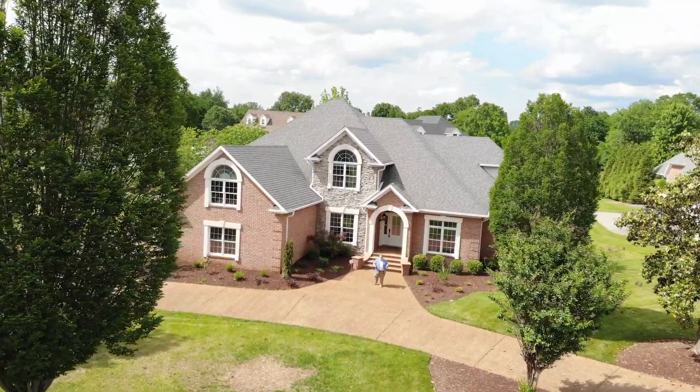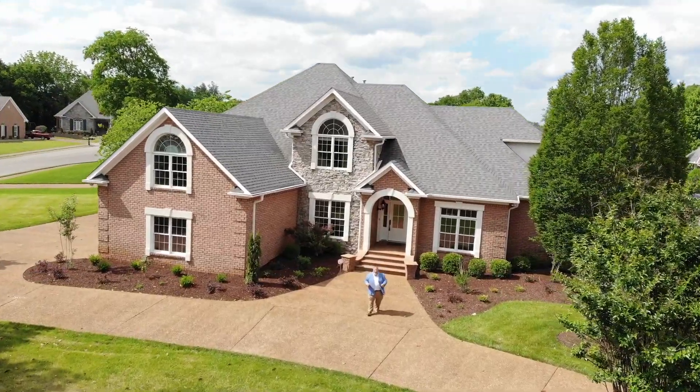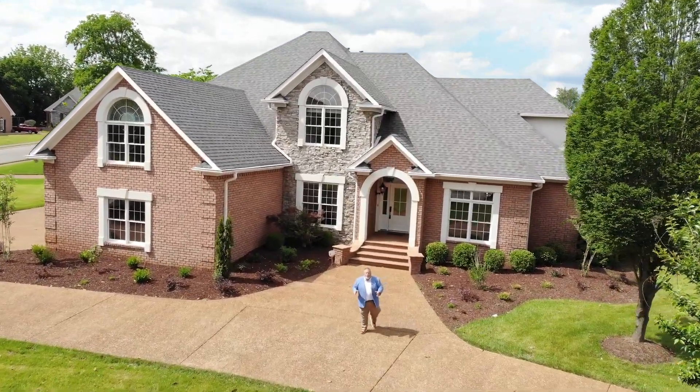Welcome to 2225 Meadowcrest Cove, nestled on a beautiful corner lot in the prestigious Oakley subdivision. I'm Jeff Letzler with John Jones Real Estate, and I can't wait to take you into this spectacular former Parade of Homes house.